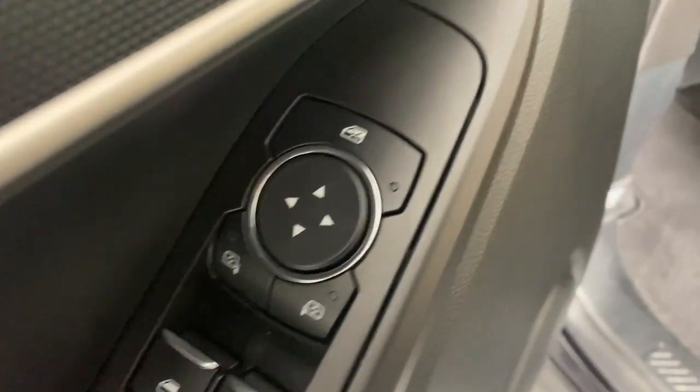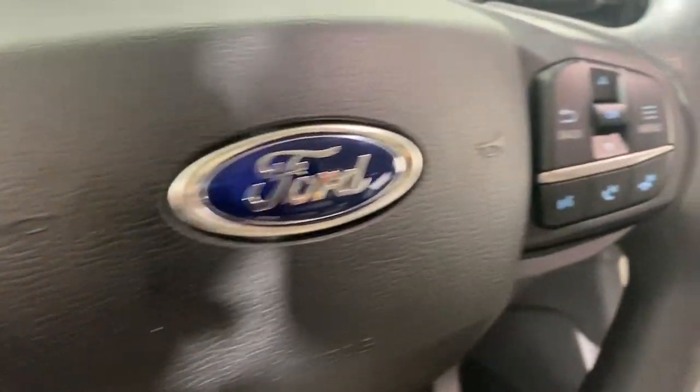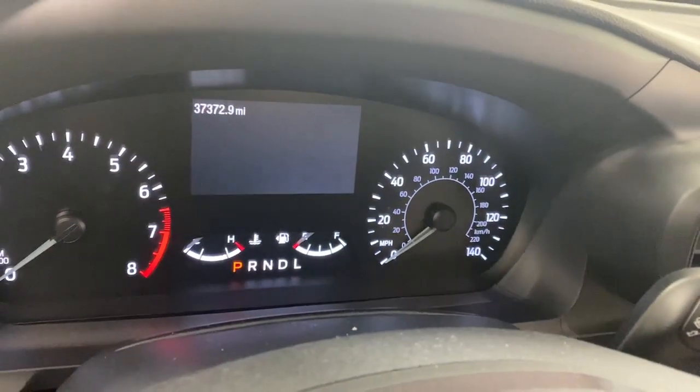Apple CarPlay and/or Android Auto, Keyless Entry, Power Lift Gate, Premium Sound System, Backup Camera, Satellite Radio, Steering Wheel Audio Controls, Aluminum Wheels, Third Row Seat, Dual Zone AC.